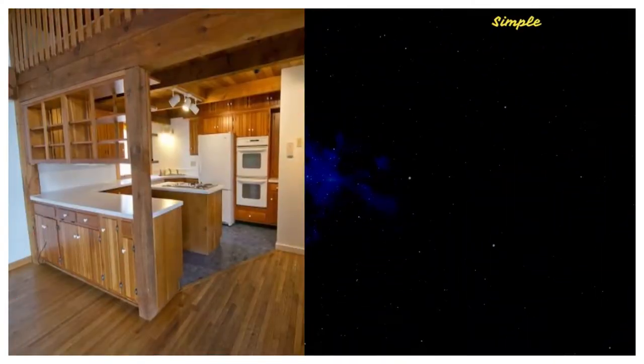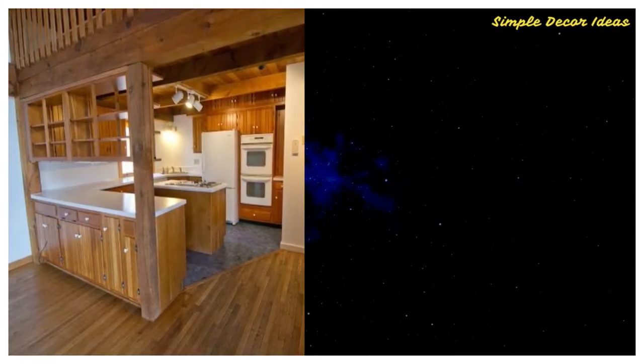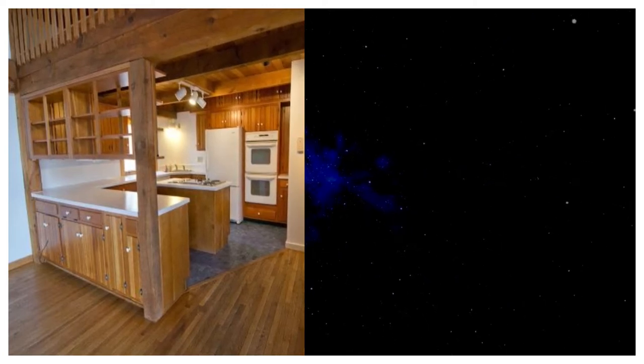Number 1. Before: The stark contrast between the white appliances and dark-stained everything makes this kitchen feel outdated, dark, and cramped. An open floor plan would help create more flow in this space too.